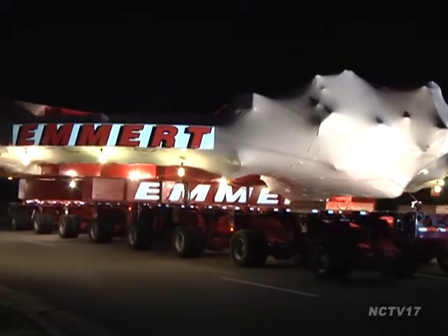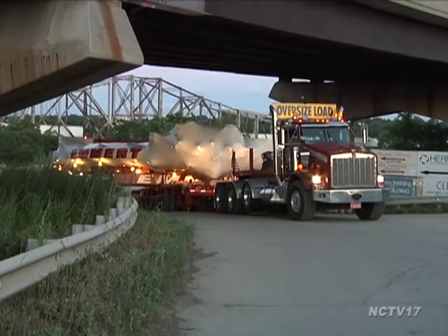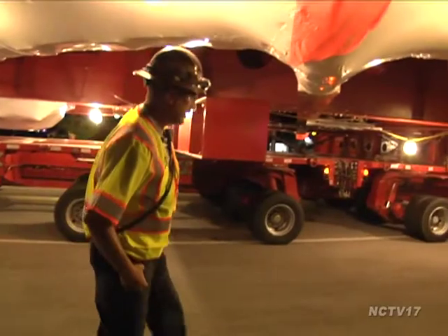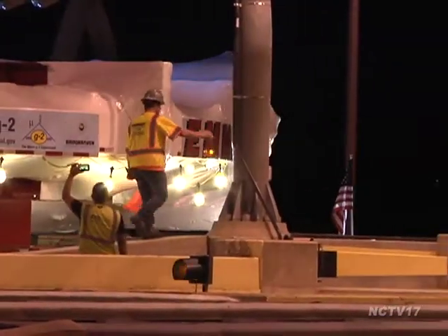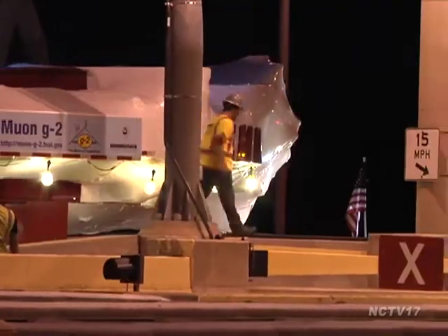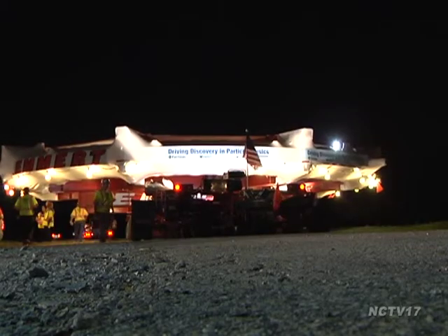In charge of moving the device was Emmer International, an Oregon-based company that specializes in heavy haul transportation. We're just so fortunate. We have great guys that have great depth perception. They have guys on the ground when they get into tight spots — a man on each side watching to make sure we have the clearance, all radio communication. We just take it slow and easy to make sure the load drives perfectly safe.